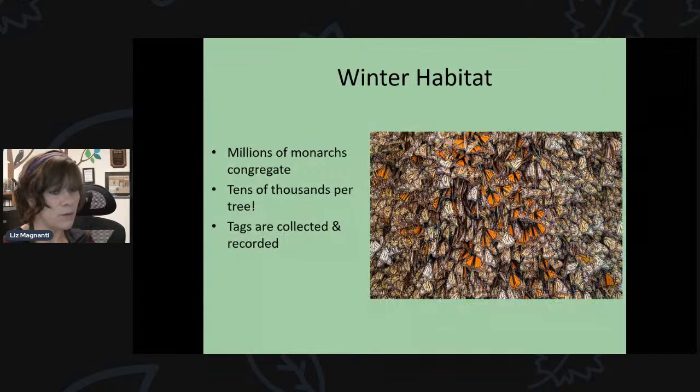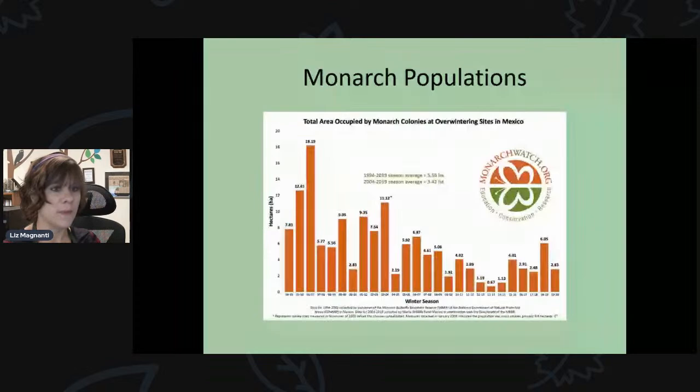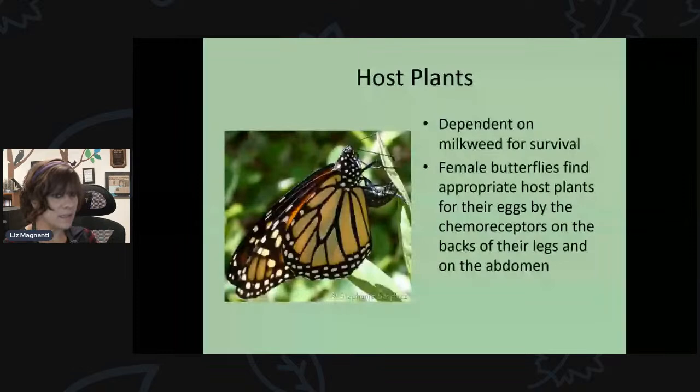Monarch populations are on the decline. On the east coast, the migratory monarch population has been steadily decreasing — the amount of occupied forest has been declining over time, though it ebbs and flows. The migratory monarch butterfly is now considered an endangered species due to habitat loss and climate change.